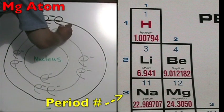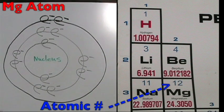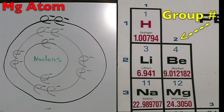The magnesium atom is in period three, so it has three energy shells. The atomic number is 12, so it has 12 protons and 12 total electrons. The group number is two, so it has two electrons on its outer shell.